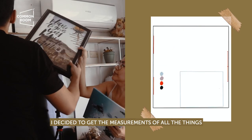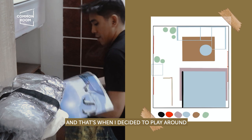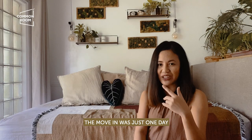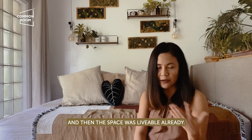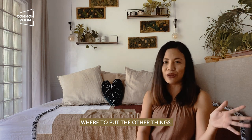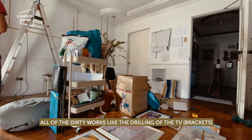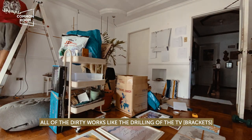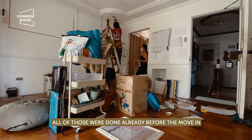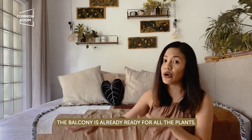This is our room. I decided to take the measurements of all the things we'd keep and then played around with the layout on my iPad first, moving furniture around digitally. We moved in just one day and the space was already livable — that's how fast it went, because the harder part was figuring out where to put everything else. Before we moved in, we had the space repainted and all dirty work done — drilling for the TV, frames, my propagation wall. Everything was ready, including the balcony for the plants.